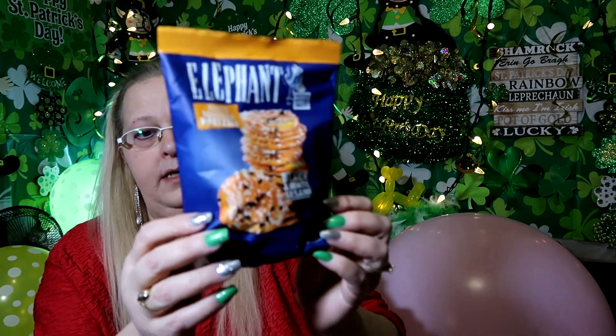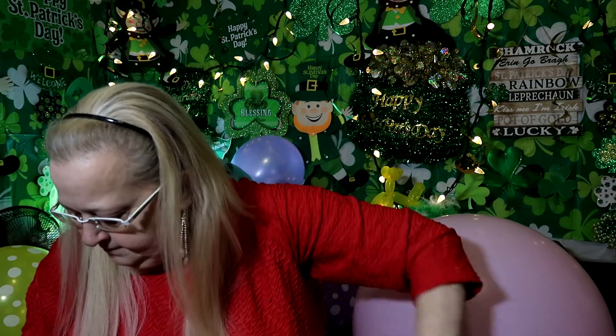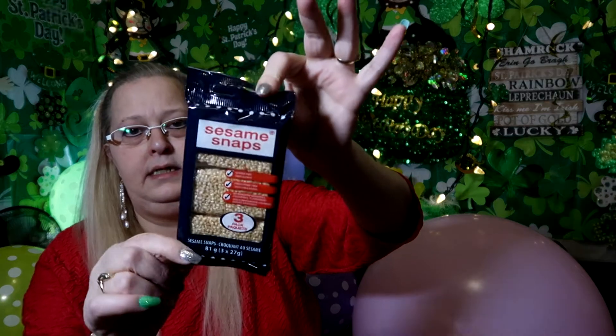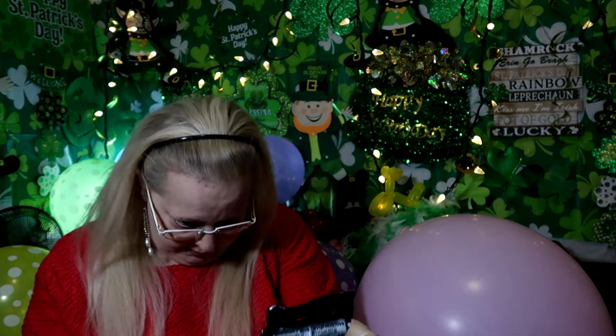These are baked pretzels with black and white sesame seeds - this is what they look like. And then sesame snaps - sesame seed snaps - these ones here. There are three packs in the package, so we got those.